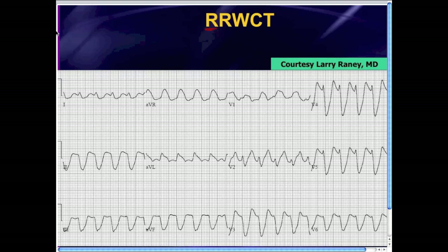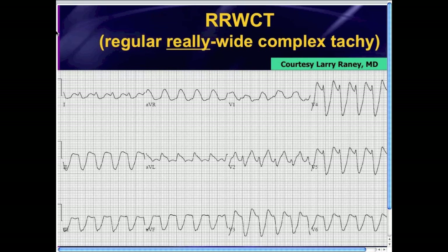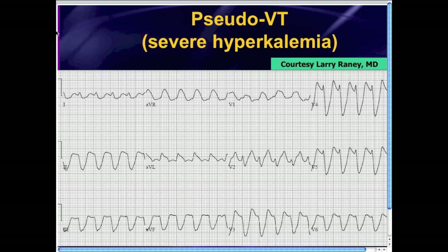It's not just a regular wide complex tachycardia. What does that extra R stand for? I like to say this is a regular, really wide complex tachycardia — that's what the extra R is for. If you look carefully, you notice this is not just a regular wide complex tachycardia, it's really, really wide. When you see QRS complexes that are more than 200 milliseconds, more than one big box wide, stop for a second and put ventricular tachycardia down to number two on your list. When you see really wide QRS complexes, you need to think about tox and metabolic causes — and that's exactly what this patient has.